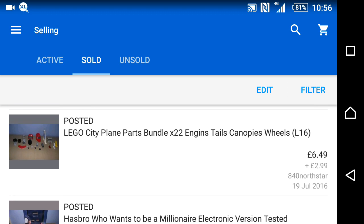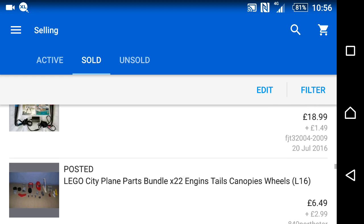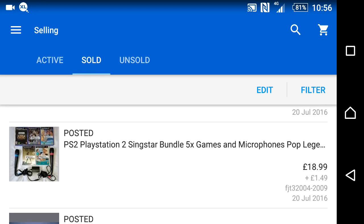Starting to sort out my big Lego hauls now. This was a Lego City plane — lots of bits fused together randomly — sold for £6.49. I charge £2.99 postage on all my Lego but offer combined postage, so buyers can purchase multiple items and pay just one lot of postage.